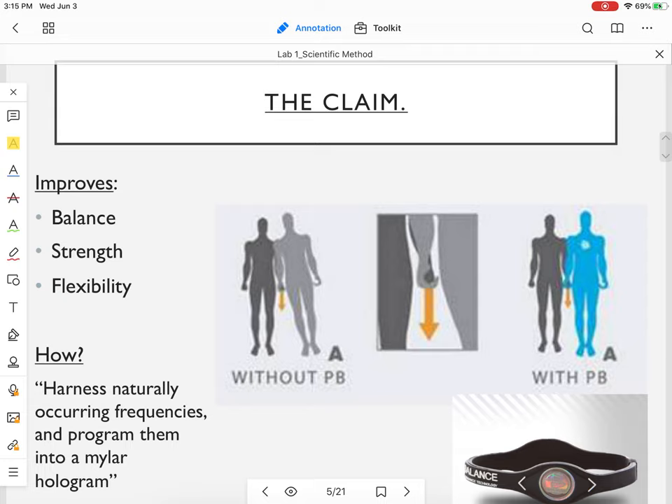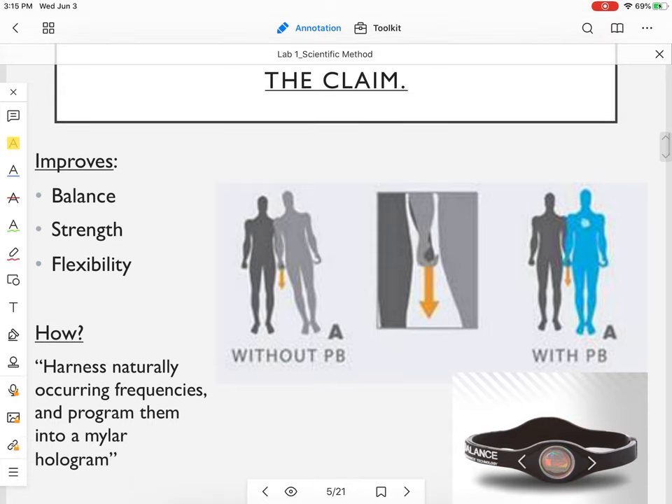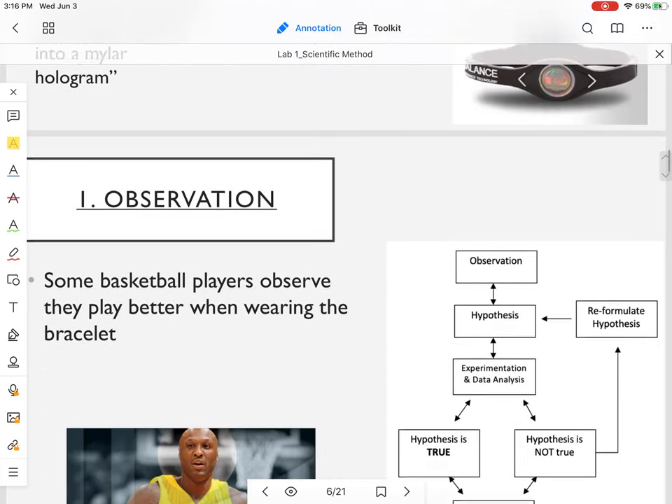We are going to go through a scientific method study on the power balance bracelet. If you haven't seen it, it reached its popularity heyday about 10 years ago. The claim: by wearing this plastic bracelet with a little hologram in it, they claim you can improve balance, strength, and flexibility. And I quote: 'The power balance bracelet harnesses naturally occurring frequencies and programs them into a mylar hologram.' So we're going to take this claim and put it to the test.